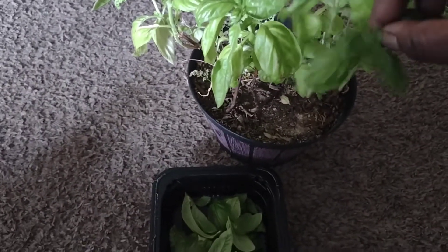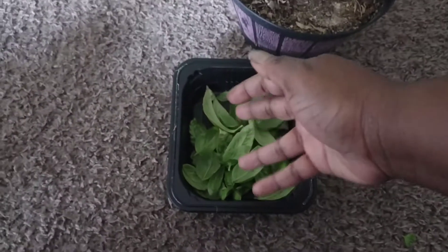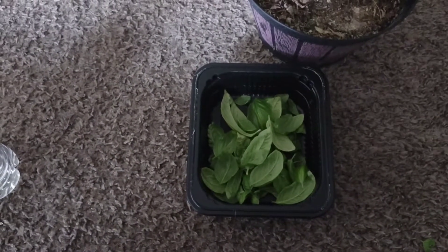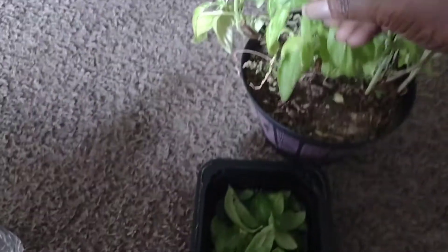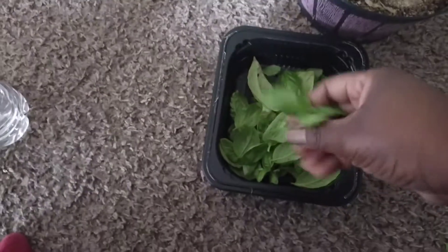I usually don't do harvest videos because it's only two of us, but I do harvest and I harvest quite a bit, so I thought I would share with you all some of my harvest.